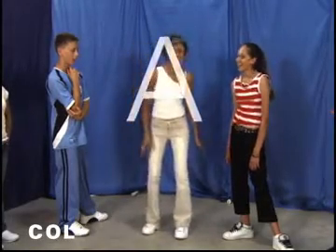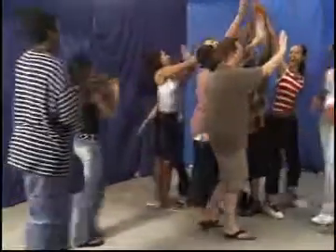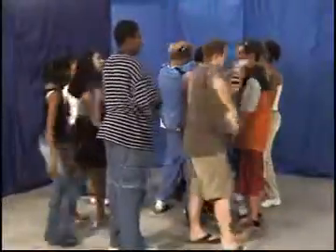If your group knows each other by name, try substituting middle names or cities in which players were born. Encourage everyone to get into the nonsense, let loose, and have some fun.